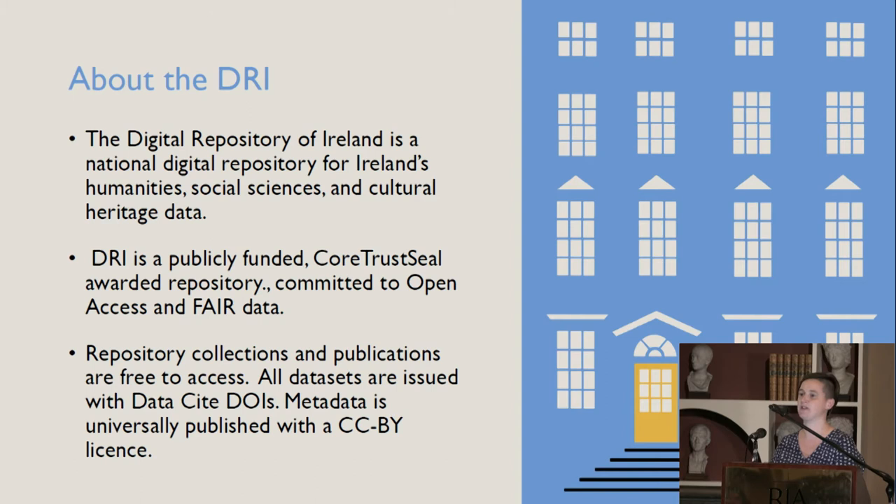The owner of the material — so the organization that deposits it in DRI, be it the National Museum, Royal Irish Academy, local authorities, or project-based material — they all retain ownership. It's stewarded and looked after by DRI, but we don't actually own it. If someone deposits their material in DRI, they're not giving it up; it's just preserved long-term, and they can still use it for other purposes on their own institutional platforms. The metadata is always available on a Creative Commons license.